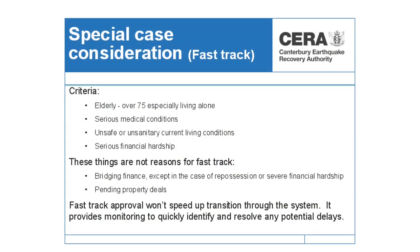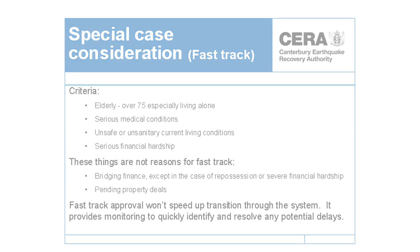There are times when people might want to consider special case consideration. The key thing to note here is that it doesn't speed up the process — no matter how long it's going to take, it still follows the same steps. What the special case consideration request will do is provide a level of monitoring to make sure that any roadblocks are navigated through in the shortest possible way. The only time you would really need a fast track or special case consideration request is if you're wanting a settlement that's really quick — likely to be less than four weeks.